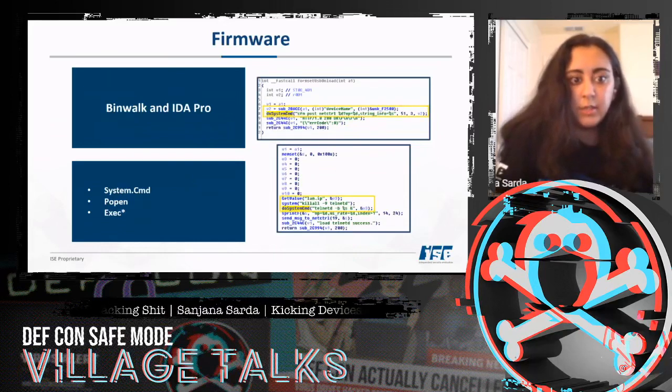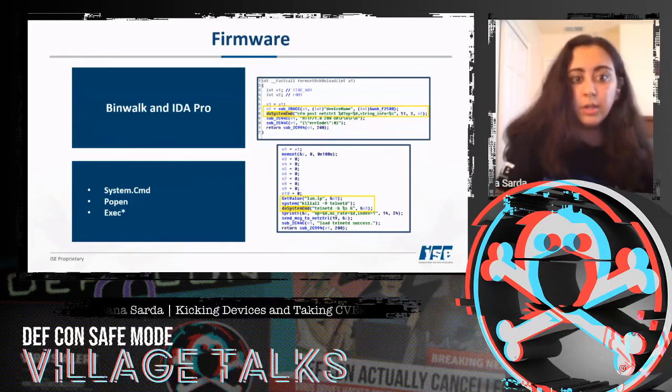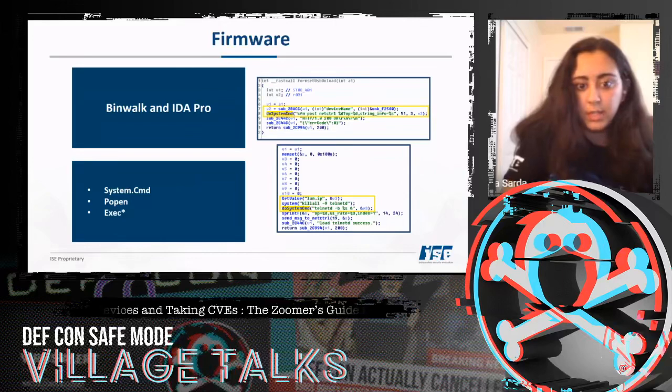For RCE, it's good to search for system(), cmd, popen, and exec. I found two instances of do_system_cmd() in the firmware, which we'll talk about later.